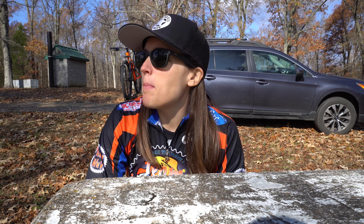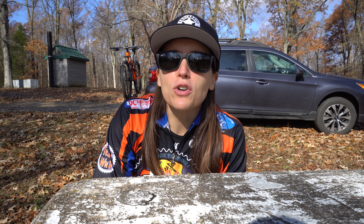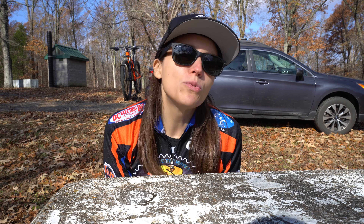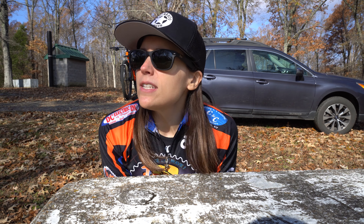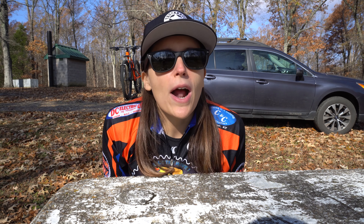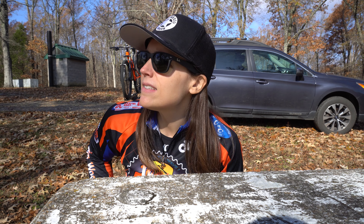Good afternoon and welcome to today's video. It's another great weather weekend — I've been lucking out these past two weeks. It's about 54-55 degrees right now and the sun has just come out, so it's a pretty warm day. The only bad thing is that it rained last night, so instead of doing a trail ride today I've decided to do a little bit of a gravel ride. I'm at Star Camp in Land Between the Lakes, and this is another gravel route that we do quite a bit in the winter.